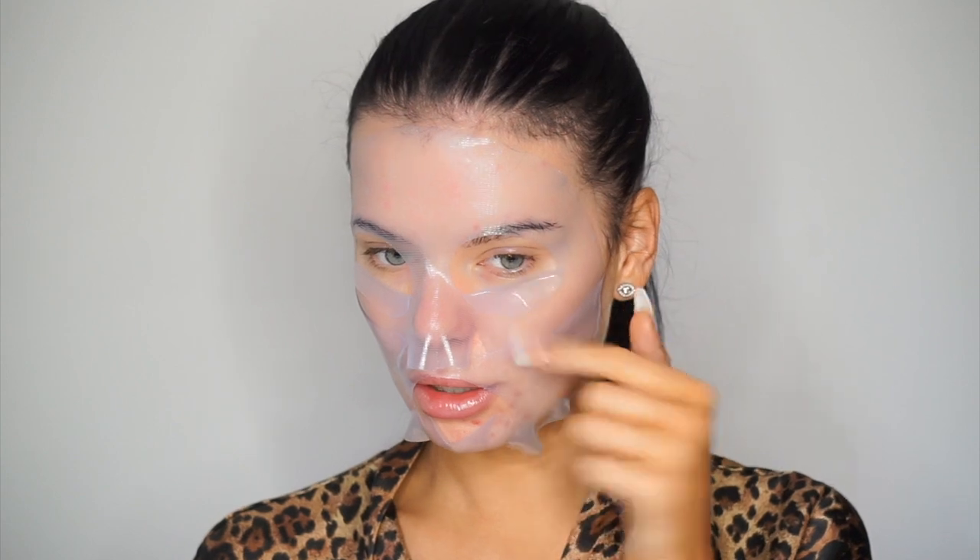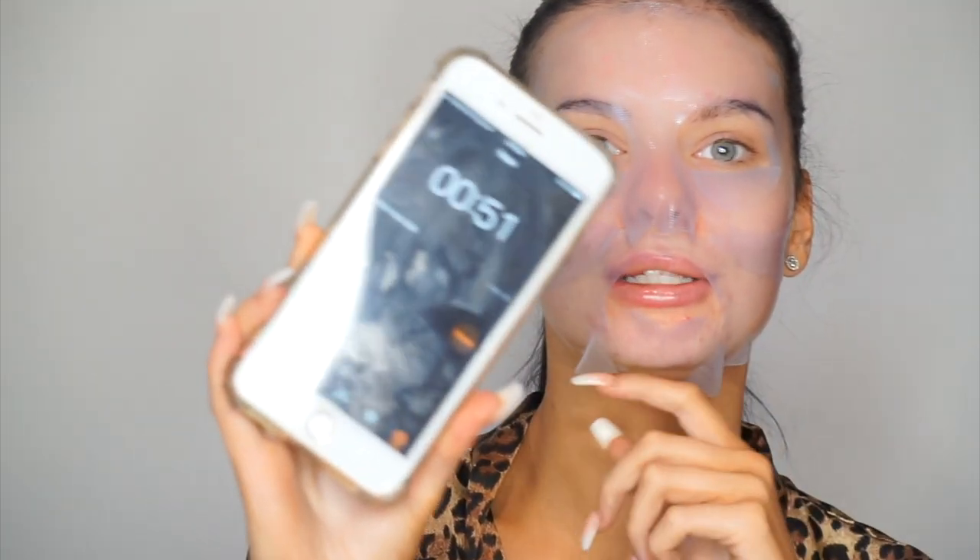I didn't end up trimming the loose ends because time was just running out — I was running around doing things. My skin does feel like I just injected it with water, it feels really really nice. I need to try it just a couple more times before I can say I love this, and I need to see what it does to my skin in the next couple of days. It's just too big for my face — I could easily trim it.